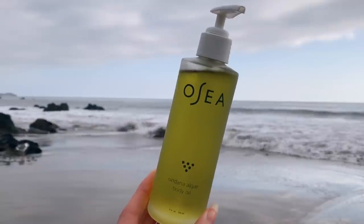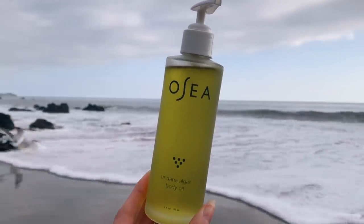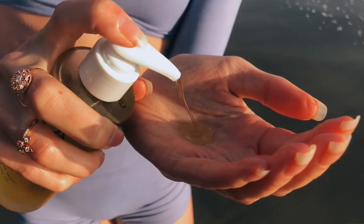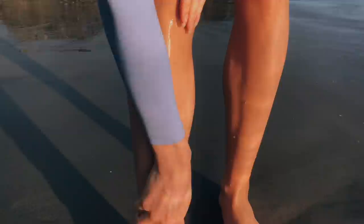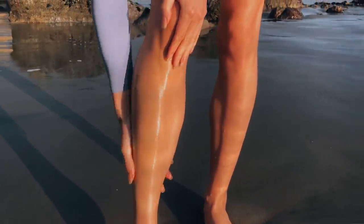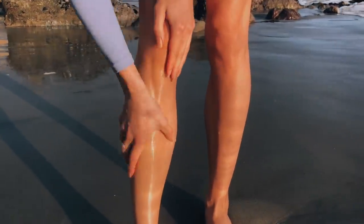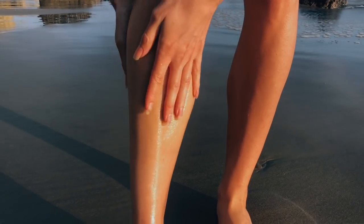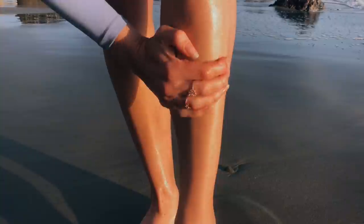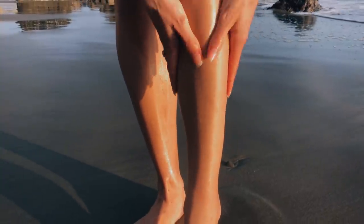Their Undaria Body Oil is formulated with acai, babassu, and hand-harvested Undaria seaweed that's been soaked in barrels of cold-pressed oils for up to six months. The oil feels so luxurious, it absorbs really quickly, and just leaves your skin feeling silky smooth and glowing. It also smells incredible, sort of like citrus with notes of passion fruit.